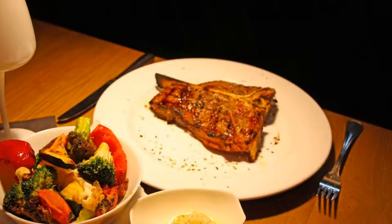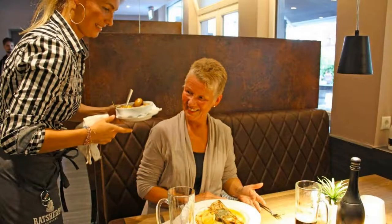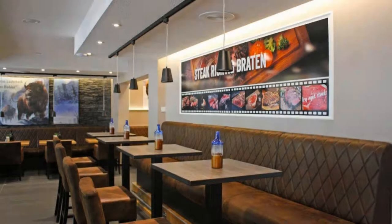Guests are required to show a photo ID and credit card at check-in. Pets are allowed in this hotel. There is one type of room available on booking.com. You can book online and enjoy it.